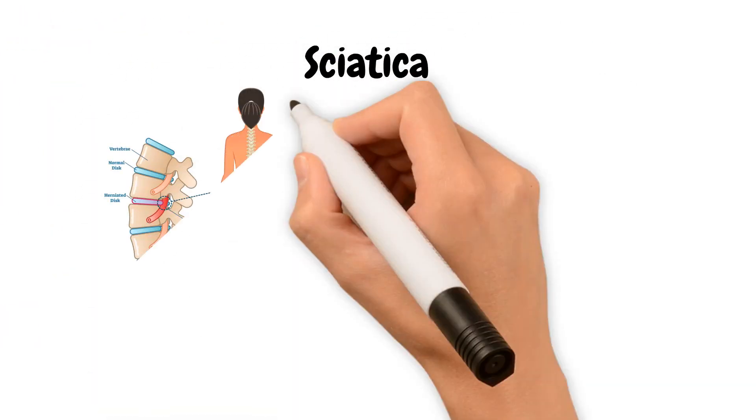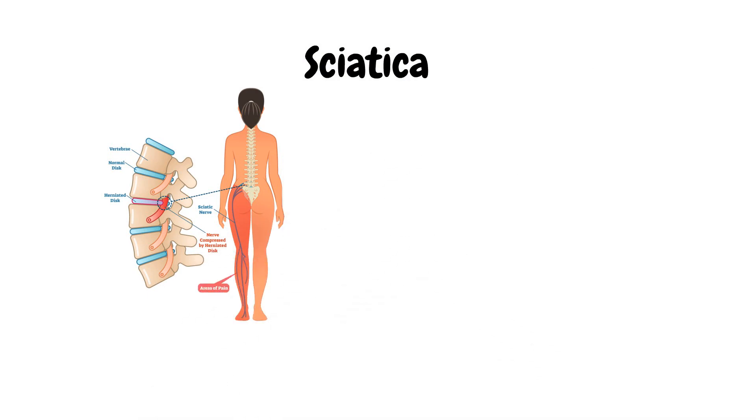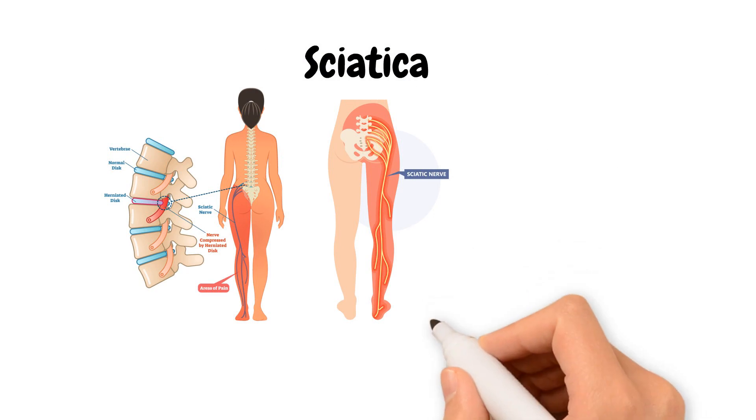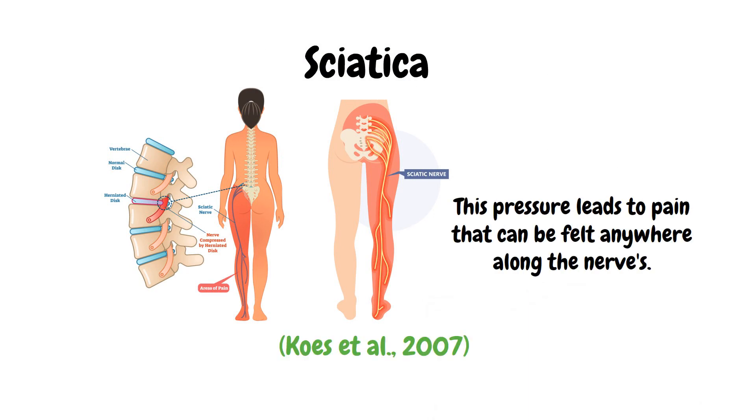Let's start with sciatica. It's a condition often caused by a herniated disc or spinal stenosis, pressing on the sciatic nerve, which runs from your lower spine down to your foot. This pressure leads to pain that can be felt anywhere along the nerve.